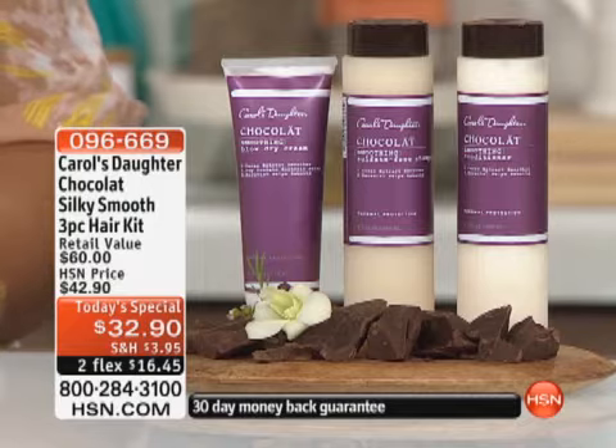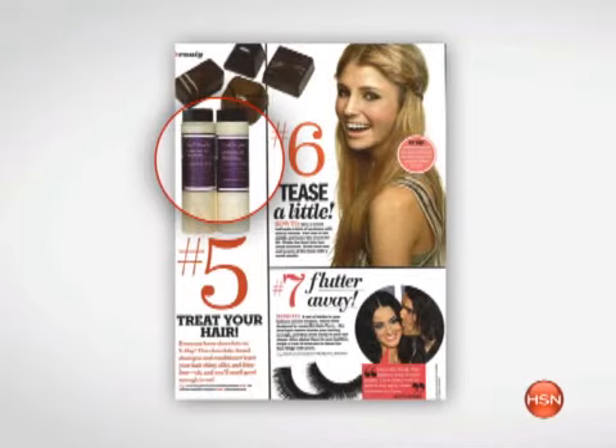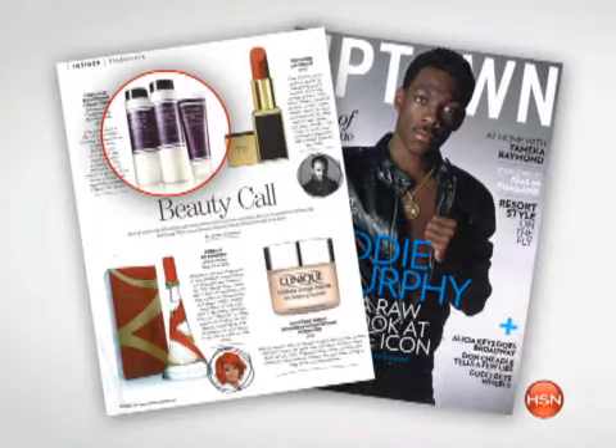We've read about this in some of our favorite magazines — Seventeen Magazine, the most recent Upscale, and the most recent O Magazine. One of the best Valentine presents I got yesterday was the email that we're in O Magazine.